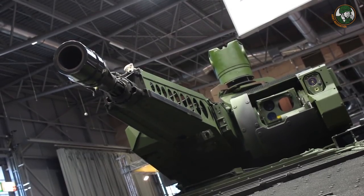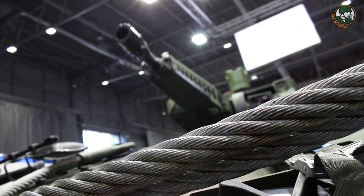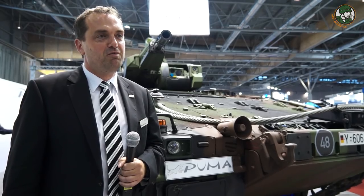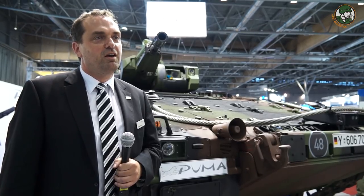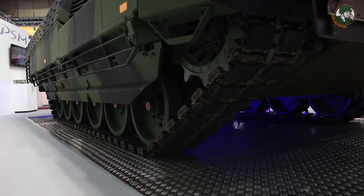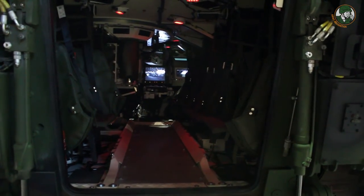The turret is completely remote controlled with a 30mm cannon and the ability to use Spike missiles. It features two independent sights with full hunter-killer capability — thermal imaging sights for both commander and gunner — along with a laser rangefinder and an integrated soft-kill self-protection system. The Puma is an infantry fighting vehicle, not a battlefield taxi. The German approach is to bring soldiers through the line of fire while engaging enemies. Crew consists of driver, gunner, and commander, plus a dismounted squad of six soldiers.